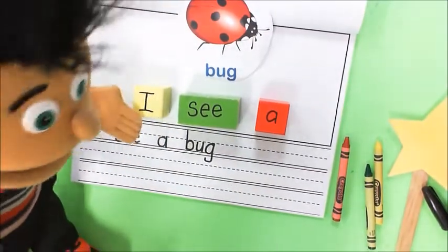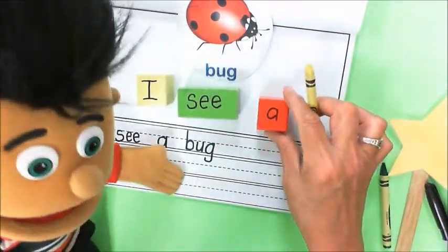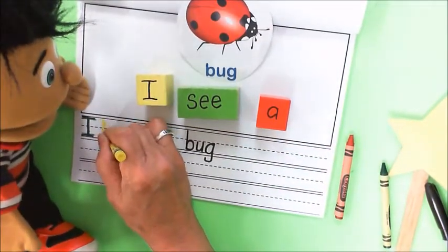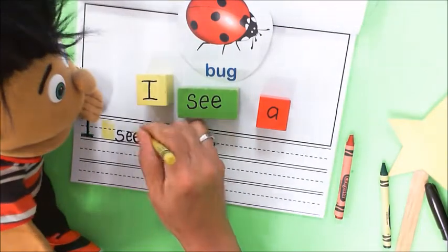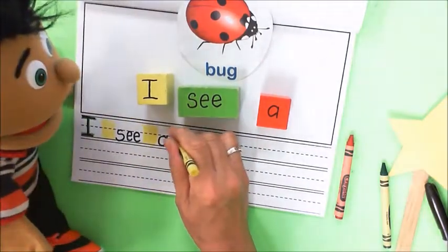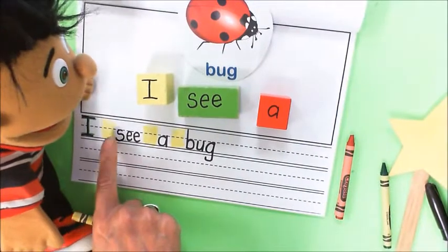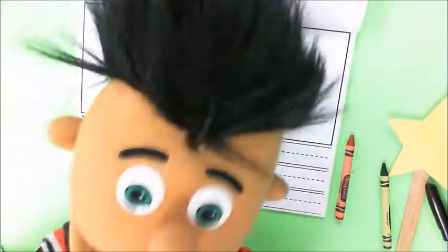Now put down the black and pick up the yellow, and let's make sure that we have our finger spaces. Do you want to do those yellow, Mrs. Schmidt? Yep, we'll do them yellow. Right there — I think there's a finger space right there. Good job. That tells me I did a good job. I, finger space, C, finger space, A, finger space — what's the last word? Bug. Now when we read it, do we say 'finger space'? No, you don't say it — you just know it's there.